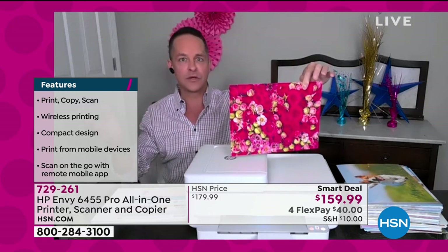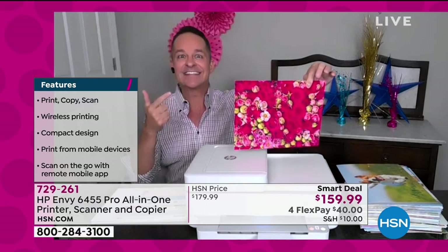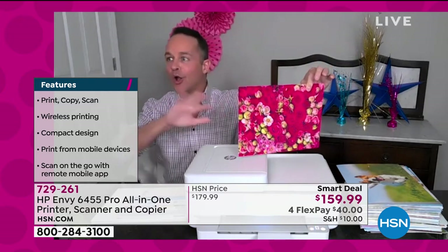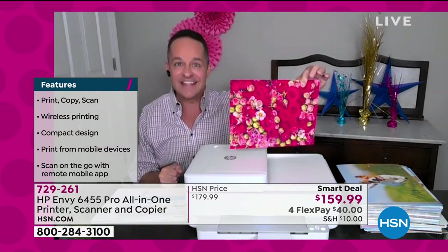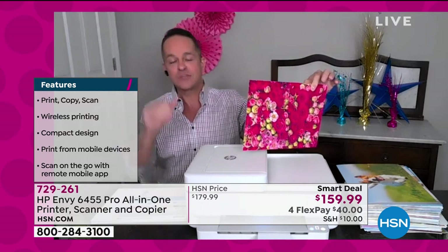You might be buying a printer that's a little more than others you've seen, but it has an auto document feeder and eight months of HP Instant Ink, so all your printing for the next eight months — up to 50 pages per month — is covered. After that, you only spend five pennies a page.